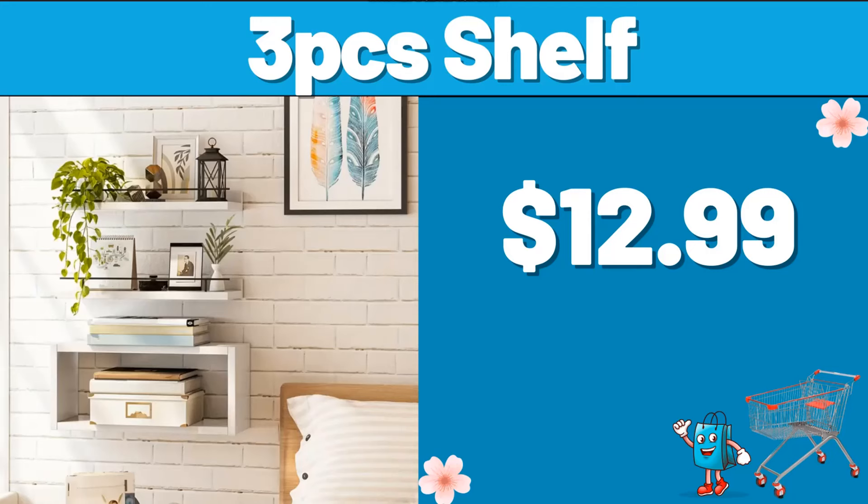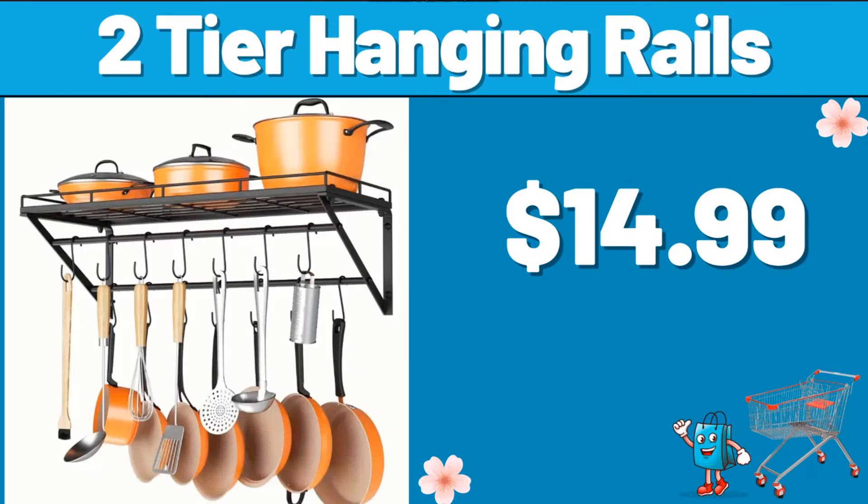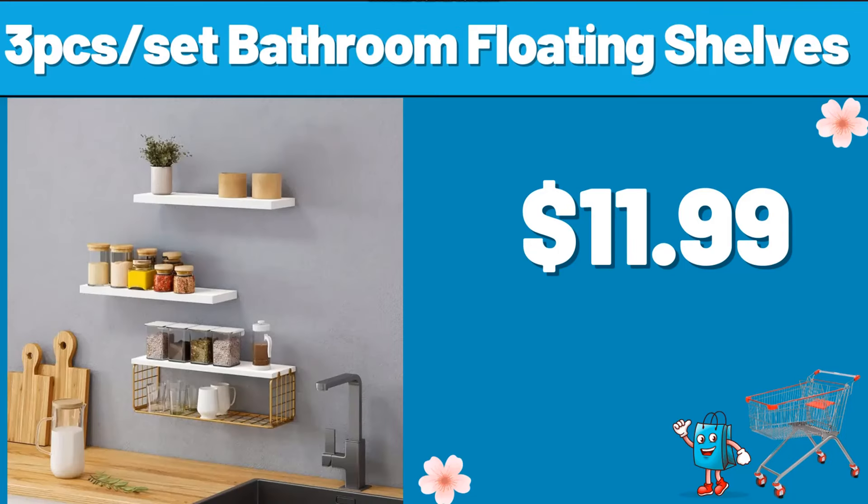3-PCS Shelf, $12.99. Suction Cup Storage Rack, $4.99. 2-Tier Hanging Rails, $14.99. 3-PCS Bathroom Floating Shelves, $11.99.